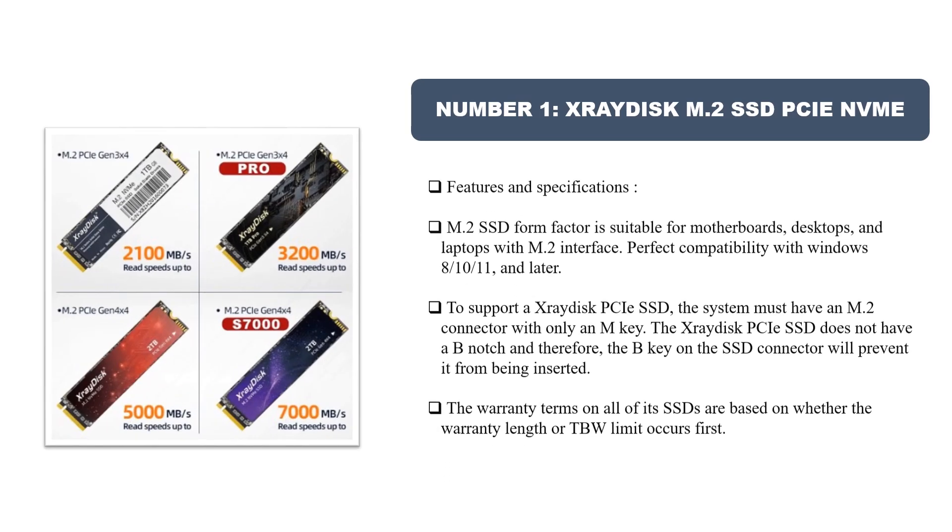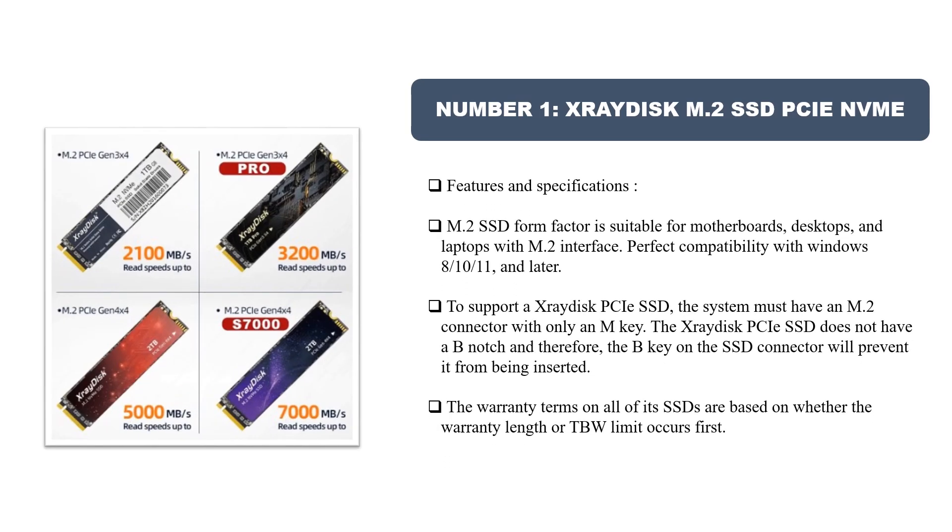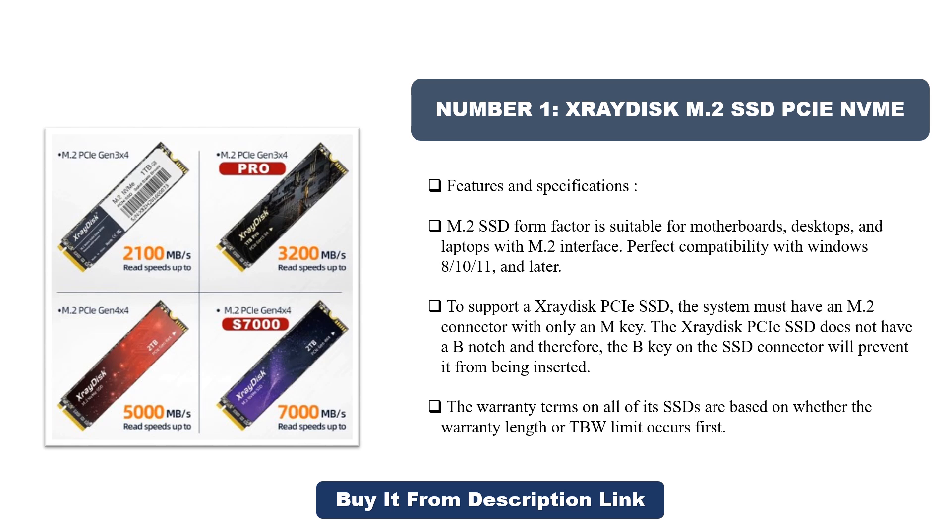Number one: X-Ray Disc M.2 SSD PCIe NVMe. The M.2 SSD form factor is suitable for motherboards, desktops, and laptops with an M.2 interface. Compatible with Windows 10, 11, and later. To support the ZRayDisk PCIe SSD, the system must have an M.2 connector with only an M key — the ZRayDisk PCIe SSD does not have a B notch, and therefore the B key on the SSD connector will prevent it from being inserted.